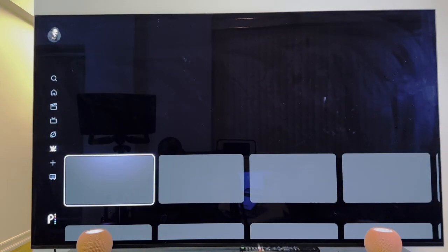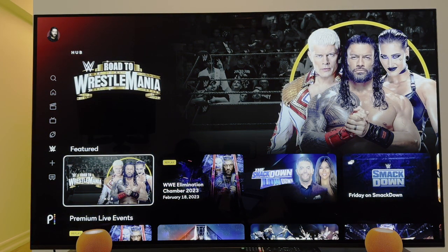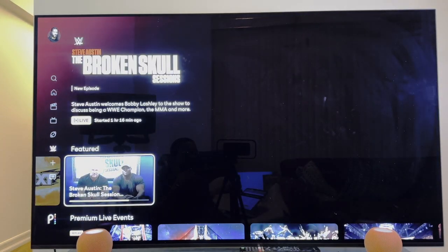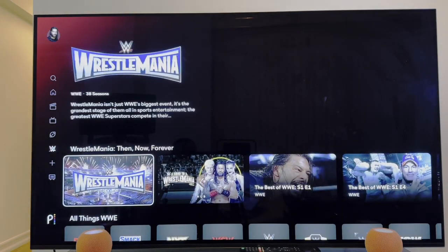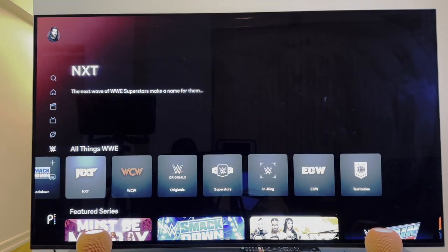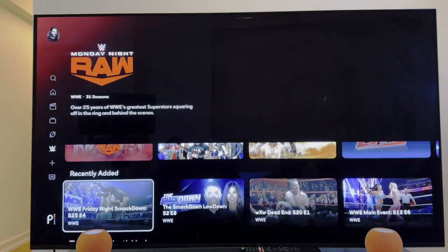Let's come over to WWE. Shout out to Triple H and crew. You can see the road to WrestleMania — WrestleMania will be here in the next couple months. Get a chance to go back and visit some of your favorite pay-per-views. You can watch Steve Austin's Broken Skull Sessions, WrestleMania then, now, forever. You literally have your pick of anything from the wrestling universe — shout out to WCW as well.